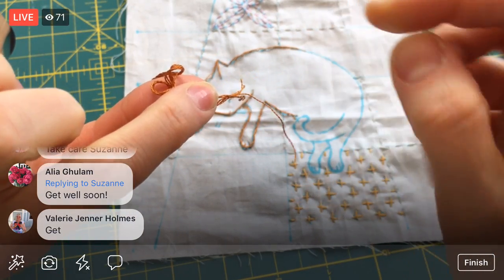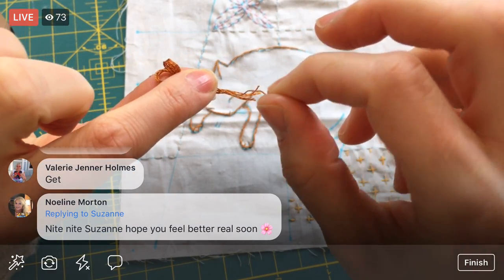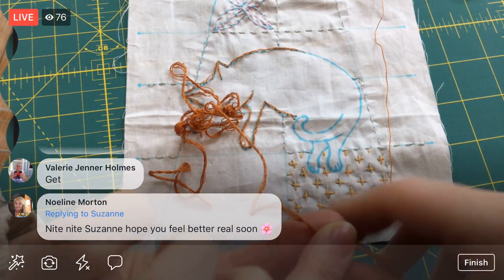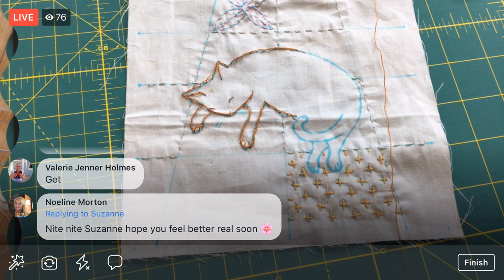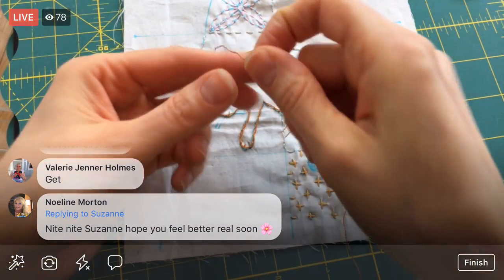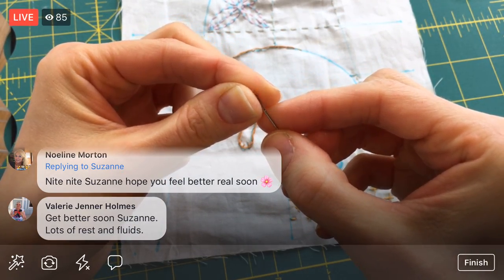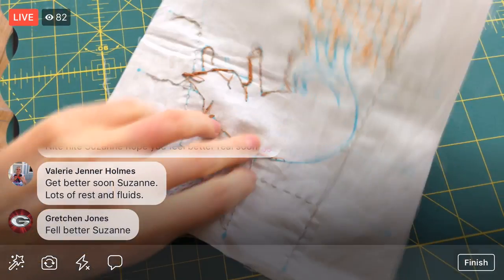To separate a thread, I'm holding all six strands in between my fingers and isolating one, then pulling it out. It looks like a crazy mess but once the strand is pulled all the way out it all releases and relaxes. Even when I'm stitching with more than one thread, I pull each strand out individually — the thread just lays a little bit flatter that way.